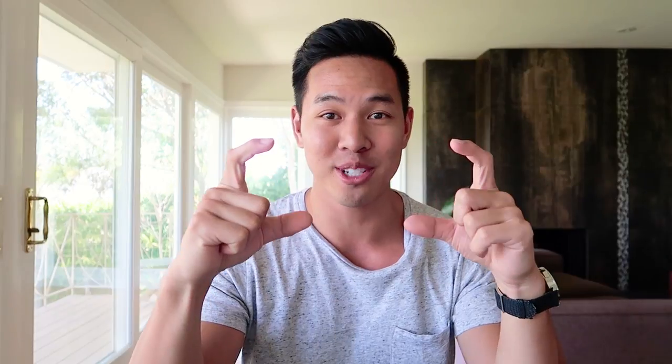So essentially what ZonWords does is it tells you the exact keywords that your competitor is using in their back-end search terms. You know when you create a listing and you go in the back and you edit the search terms field? This tool can basically pull out those exact keywords for you, and that gives you a great start in figuring out what keywords are used and what keywords are winning.